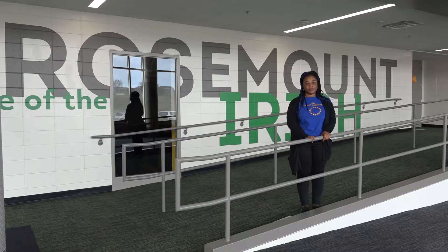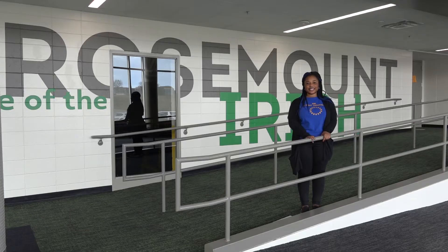Thank you for taking this brief tour with me. Rosemount High School is a big place, but there are many people who are happy to help you. Don't hesitate to ask someone if you get lost. We're excited for you to be a student here at Rosemount High School and look forward to seeing you soon.